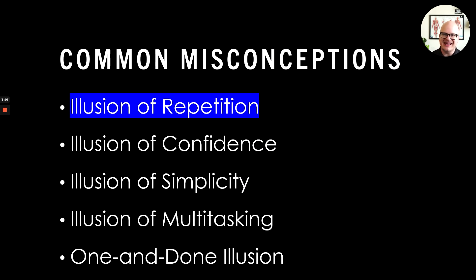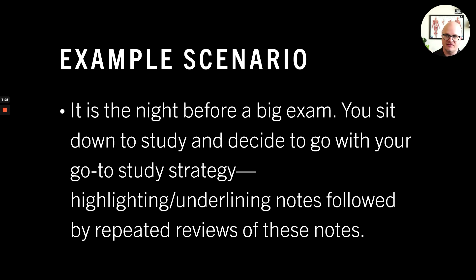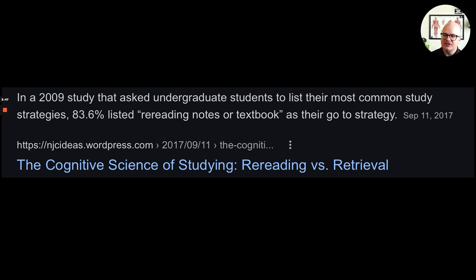Let's take a look at the illusion of repetition. This illusion is when students go over material multiple times, but it doesn't necessarily result in learning. This doesn't mean that repetition is bad. Here's an example scenario: it's the night before a big exam, you sit down to study and decide to go with your go-to strategy — which is pretty much everyone's — which is to highlight and underline your notes, followed by just staring at them, hoping you'll have them memorized. In 2009, a study found that 83.6% of undergraduate students listed rereading notes or textbooks as their go-to strategy. And this is not effective.